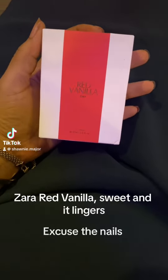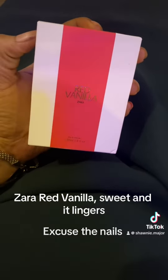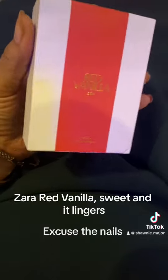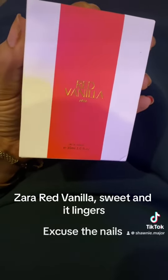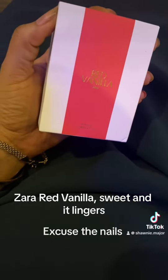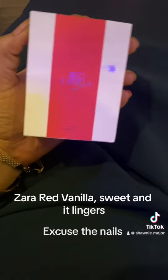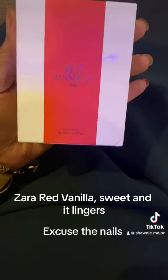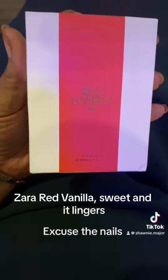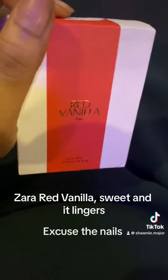Hi guys, my name is Shawnee and welcome to another review video. Today we're going to be reviewing the Red Vanilla by Zara. This perfume is so similar to a Zara limited edition perfume — I'm going to post the name later — but it smells just like it. The limited edition was from 2017.